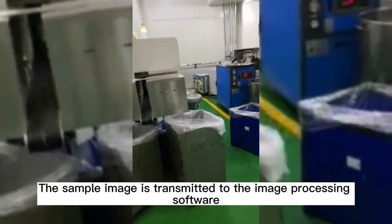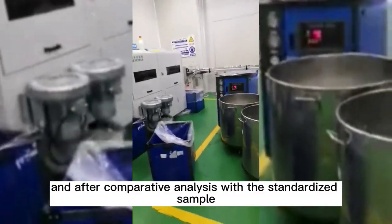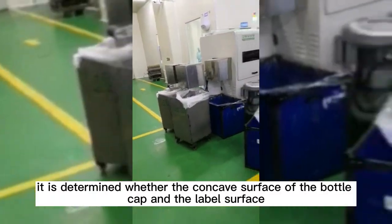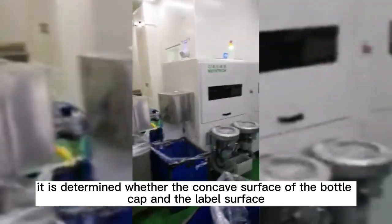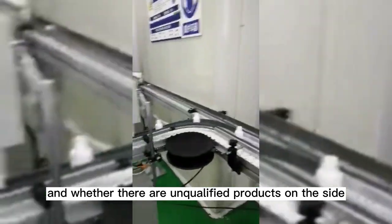The sample image is transmitted to the image processing software, and after comparative analysis with the standardized sample, it is determined whether the concave surface of the bottle cap, the label surface, and the side of the bottle have any unqualified products.